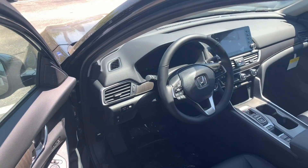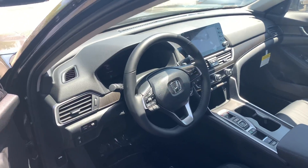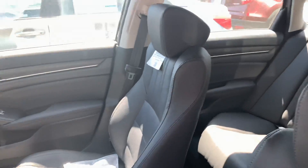And speaking of safety, this is a five-star crash rated vehicle featuring driver and front passenger airbags, side airbags, knee airbags, and also side curtain airbags with rollover sensor.